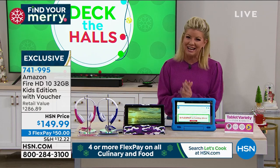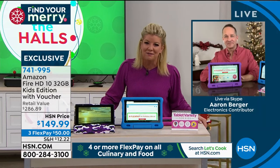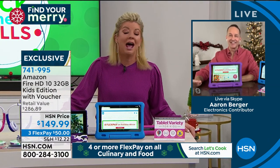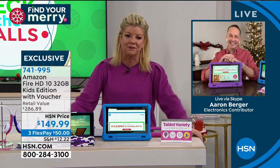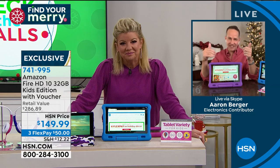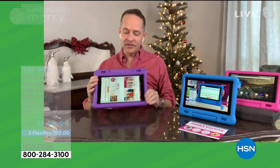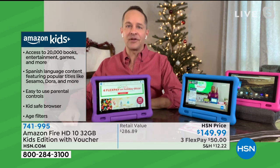Aaron Berger, our electronics expert — we've been waiting for the newest updated tablet from Amazon for kids, and we are so thrilled to be launching it here. There's not a kid in the world that doesn't want a tablet for the holidays. Hands down, best gift you could possibly give. Here's what's so great about this tablet in particular: it comes with an awesome bumper case, so it's super protected. It also comes with a full year of what's called Amazon Kids Plus, which gives access to incredible content.